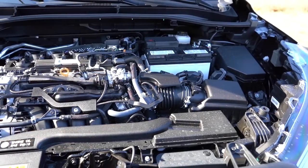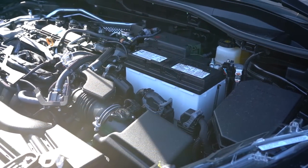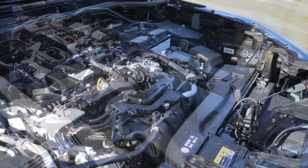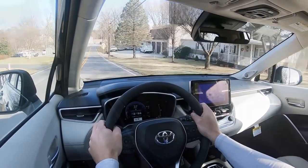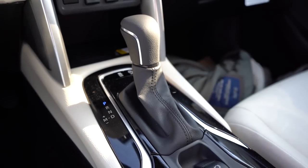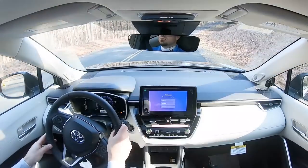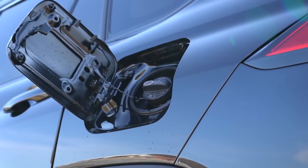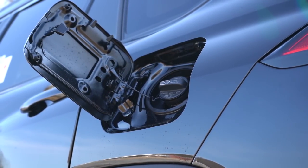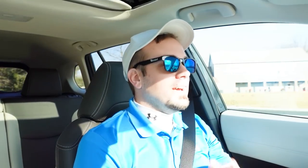Regardless of trim level, the powertrain is the same. Powering this vehicle is a 2.0-liter naturally aspirated inline four-cylinder putting out 169 horsepower at 6,600 RPM and 151 pound-feet of torque at 4,400 RPM. Power is sent to the front or all wheels through a CVT — continuously variable transmission. Zero-to-60 comes in at approximately 9.3 seconds. MPG is 31 city, 33 highway for front-wheel drive, or 29 city, 32 highway for all-wheel drive, on regular unleaded.